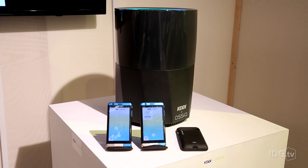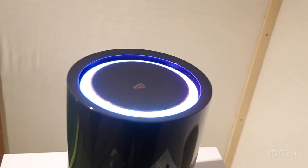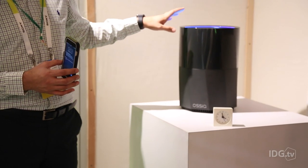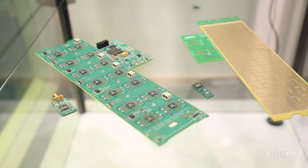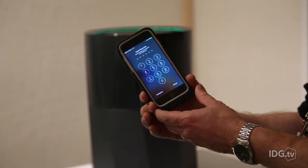This is the Ossia Cota real wireless power platform, and what it does is it actually treats wireless power like a Wi-Fi signal. Ossia imagines a future where we'll have these transmitters built into our walls and ceilings, and chips built into our phones and other mobile devices, charging them all the time as we move around the room.